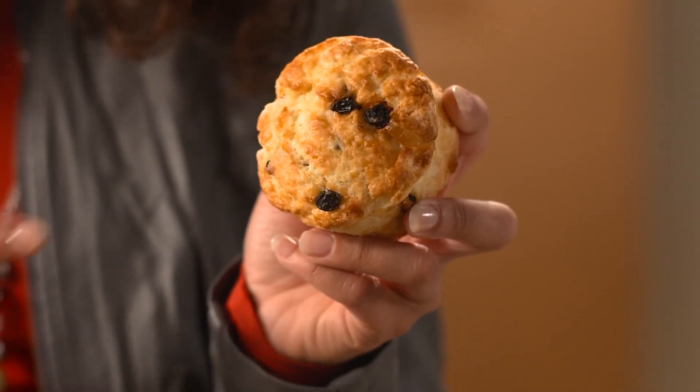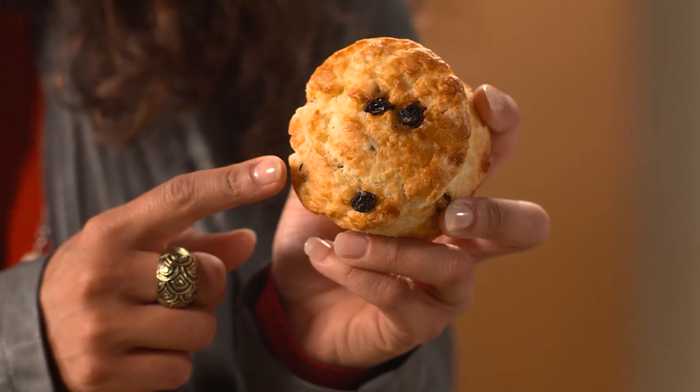Coming up with an answer meant creating a model. One observes the world, makes measurements, then tries to find a pattern in them — a mathematical description of what's going on that can explain those results and be used to derive predictions for other scenarios. What scientists came up with was the raisin bun model: the raisin bits were the negative electrons, and the bun was the positive part that balanced out the charge so the whole atom was neutral.